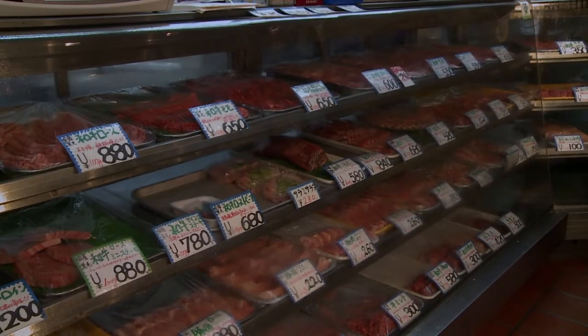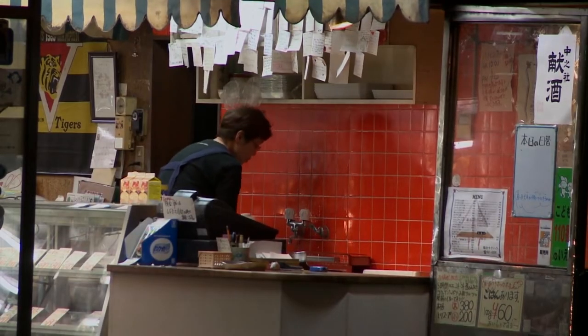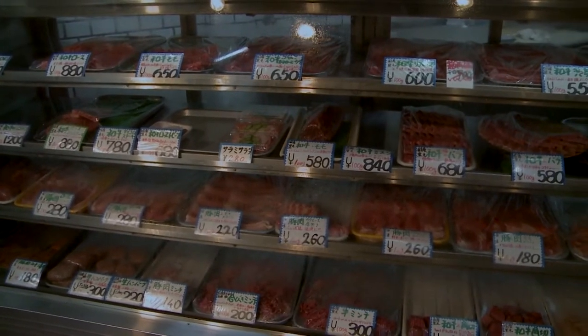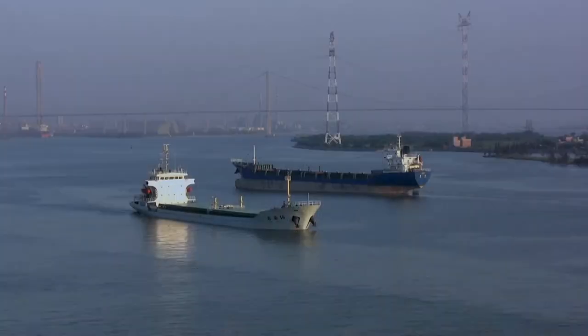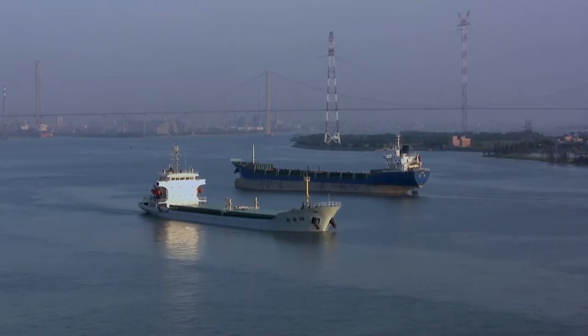On beef export markets, they took a hit after the disruption in production but have bounced back. The one exception has been Mexico, a significant export and import market, where we're seeing reduced exports and increased imports as they face a serious economic recession. Other major markets like Japan and South Korea are holding pretty well. We are exporting more beef to China — still a minor market, but it has grown and set new records month over month and could grow to be one of our more significant markets.